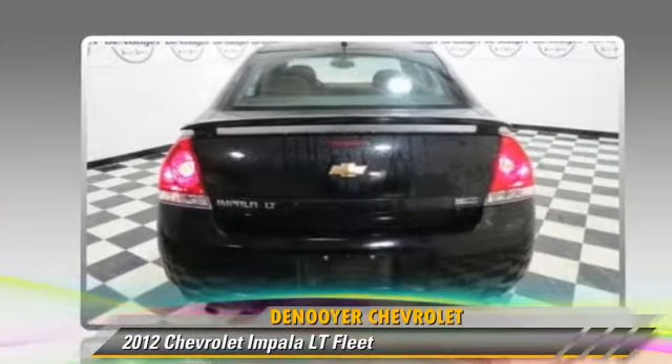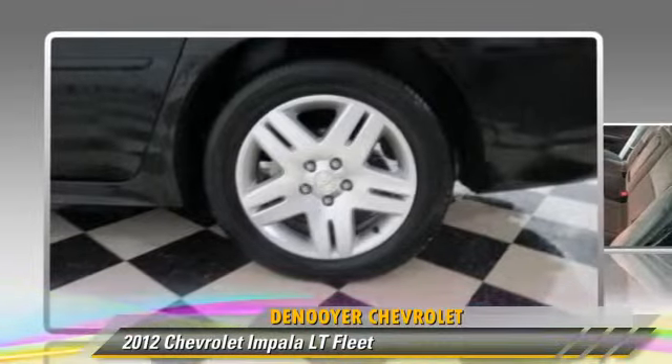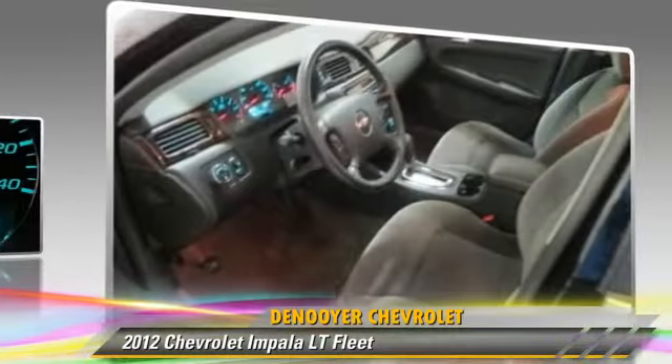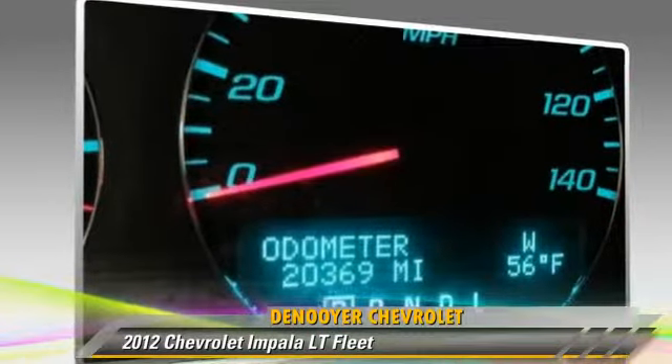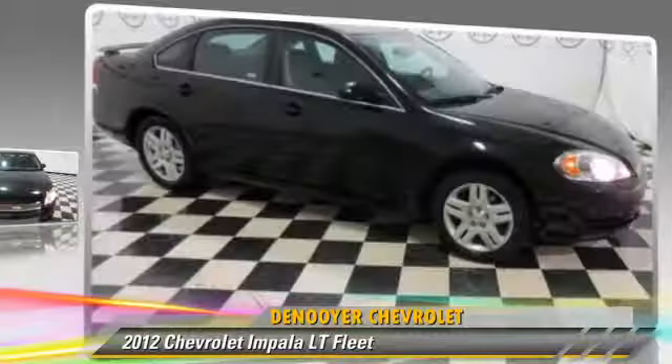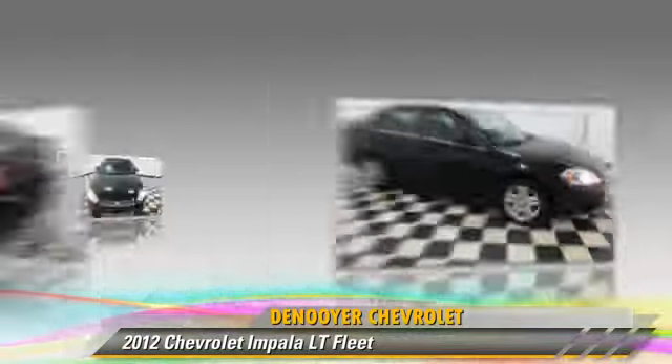Safety features include traction control, four-wheel ABS, and stability control. Comfort and convenience features include cruise control, power windows, and keyless entry. Give us a call to schedule your test drive today.